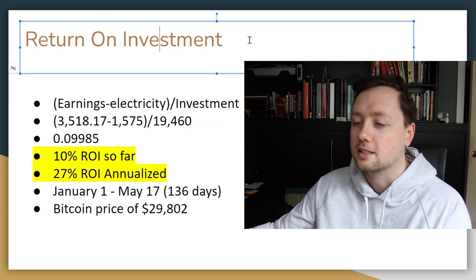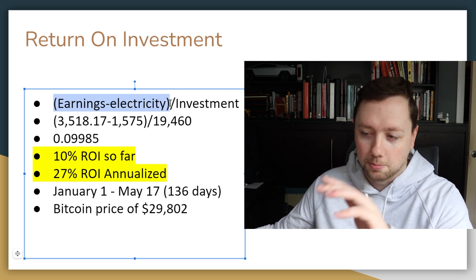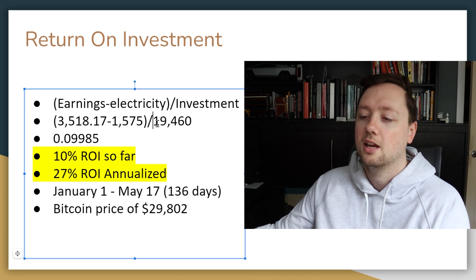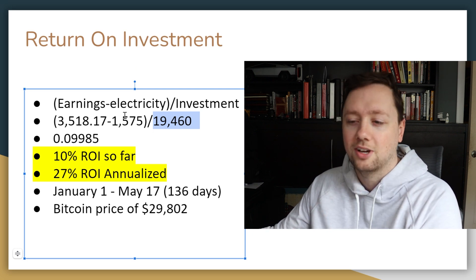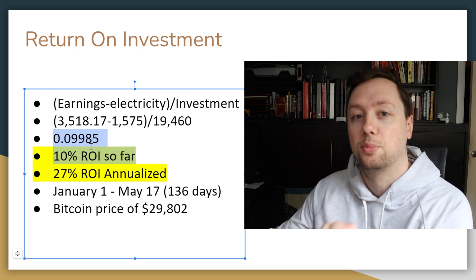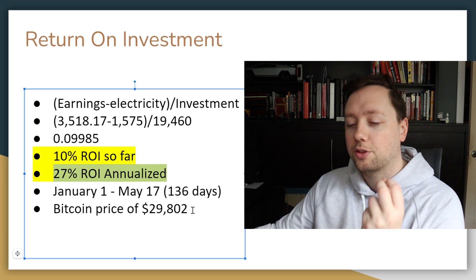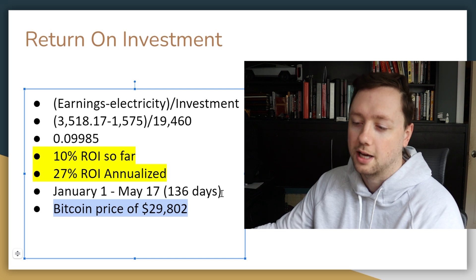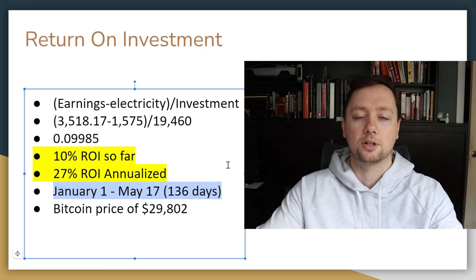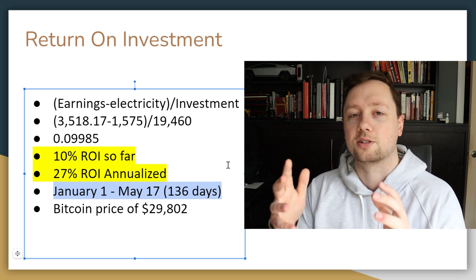We can do some simple math to get my return on investment. The calculation is: total earnings minus electricity costs, divided by my upfront investment. So that's $3,500 minus $1,575, divided by $19,460 — meaning I've gotten about 10% of my investment back so far in mined Bitcoin. If I extend this out over the course of a year, it gives me a 27% ROI on an annualized basis at the current Bitcoin price of $29,802. My 10% ROI covers January 1st to May 17th, which is essentially the period I've been mining. Overall, we are nowhere close to where I forecasted.